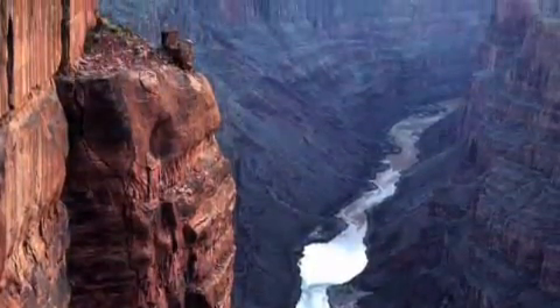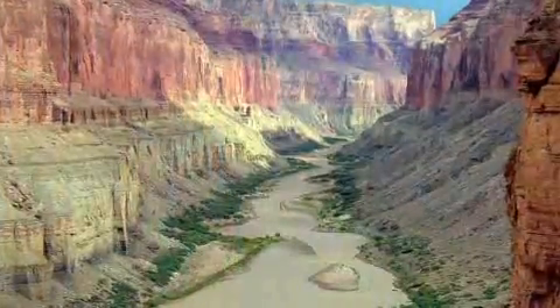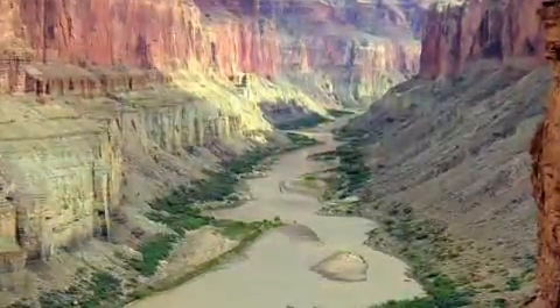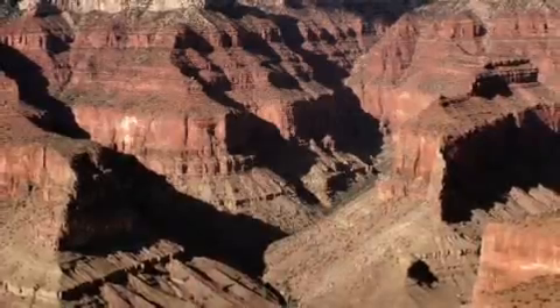Landscape to a geologist is a temporary feature. Rivers are constantly wearing down the landscape and carrying material to the ocean. The rocks exposed on the cliffs of the Grand Canyon are the products of ancient rivers, eroding the landscape and delivering their material to the shallow ancient seas.